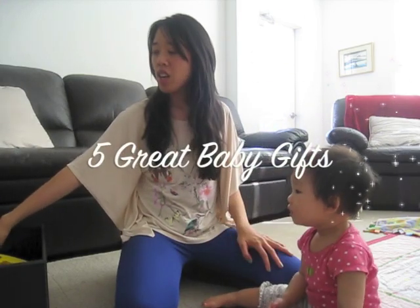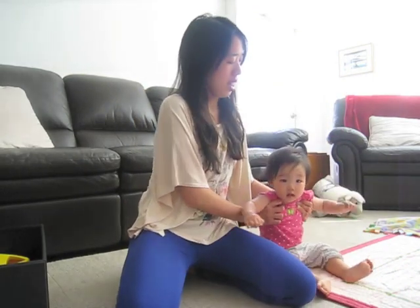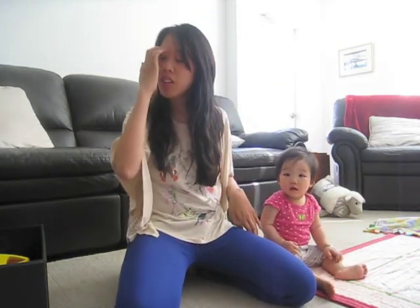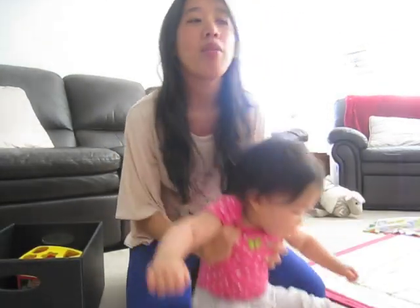Hi everyone, so today I'm going to show you five toys for baby gifts — small baby gifts that I think are good for newborns. Most of them are on the cheaper end and then there's one splurge gift.